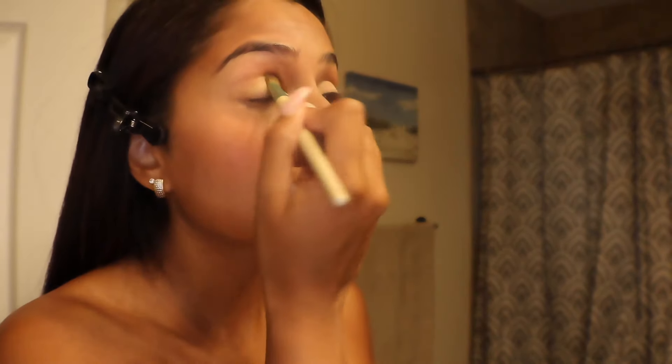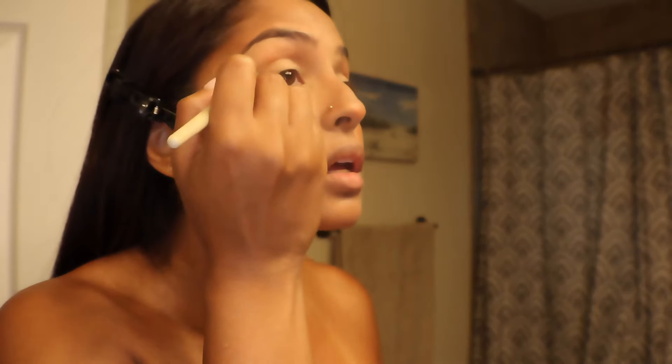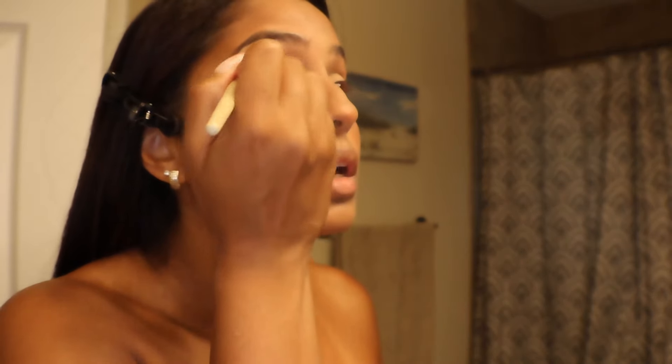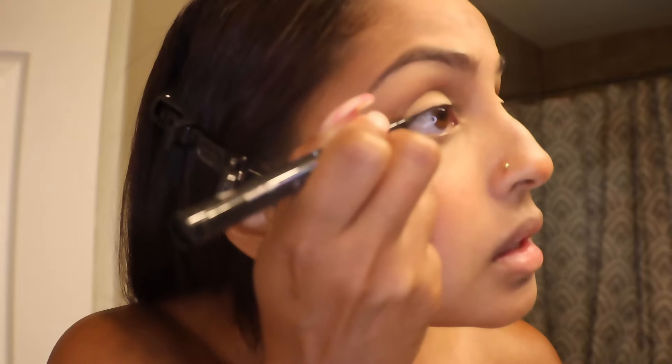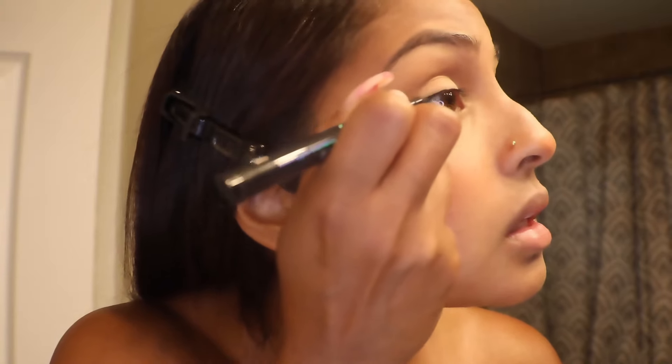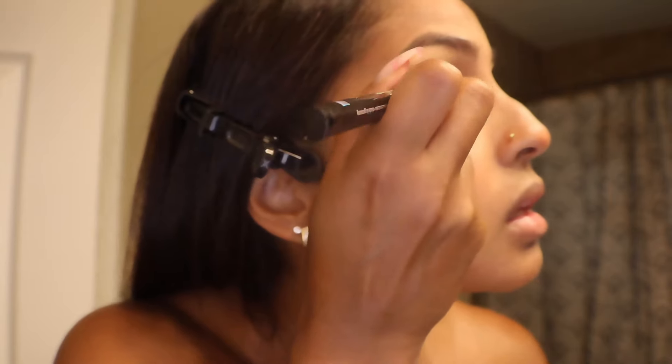Moving on to eyeshadow, I use Huda Beauty's eyeshadow palette. I do a very simple eyeshadow look where I brighten the inside of my eyes with the lightest color — at times it could be white. And then I go ahead with my own skin tone color and do that on the crease of my eyelid. And then end off under the eyebrows with white as well. For eyeliner, I always do a simple cat eye. I prefer this because my eyes are more round in shape, and so I think the cat eye complements my eye.